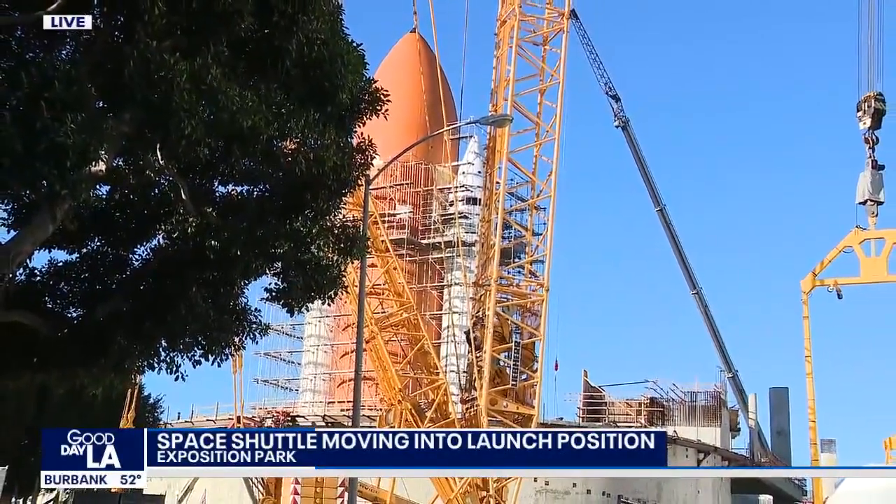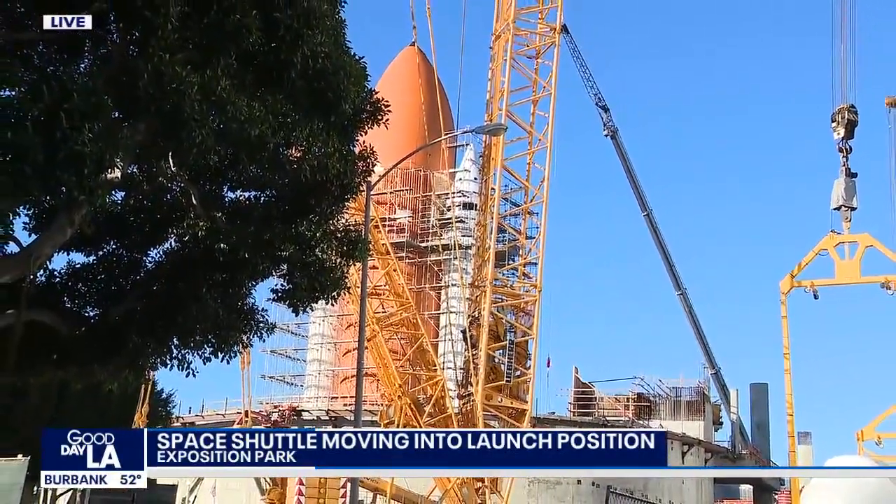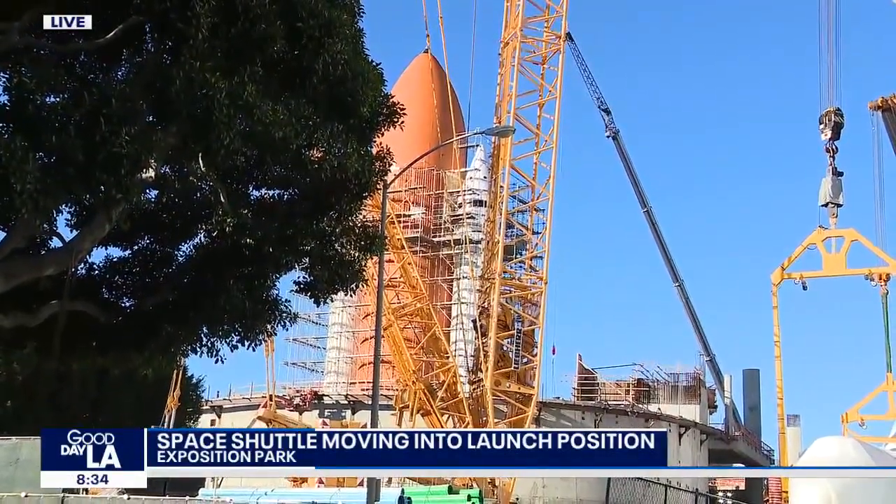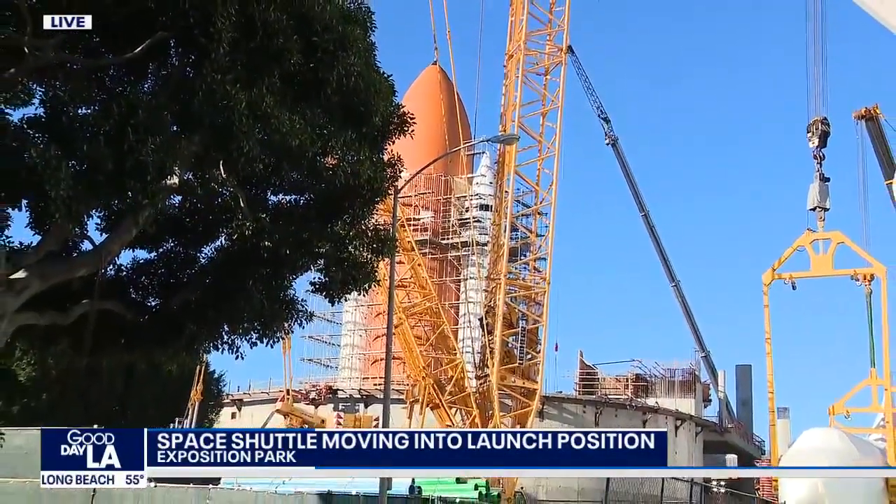Over the past couple of months, we've seen the solid rocket motors and also the external fuel tank lifted into place, and this is the final piece of that puzzle. So that takes place tonight.